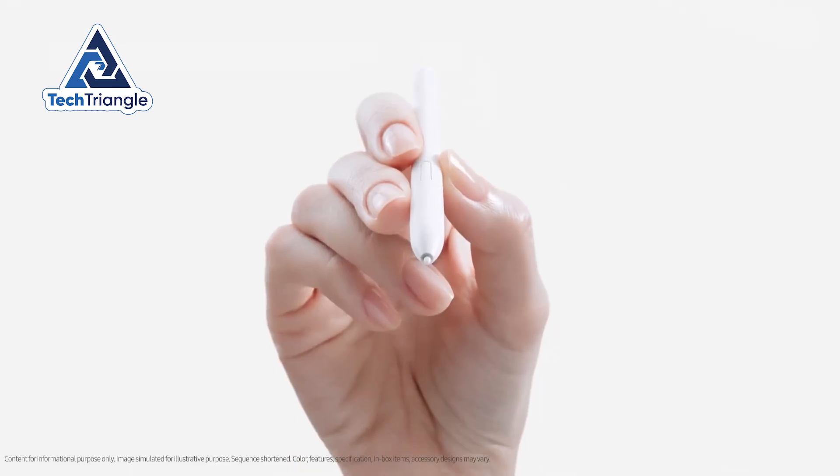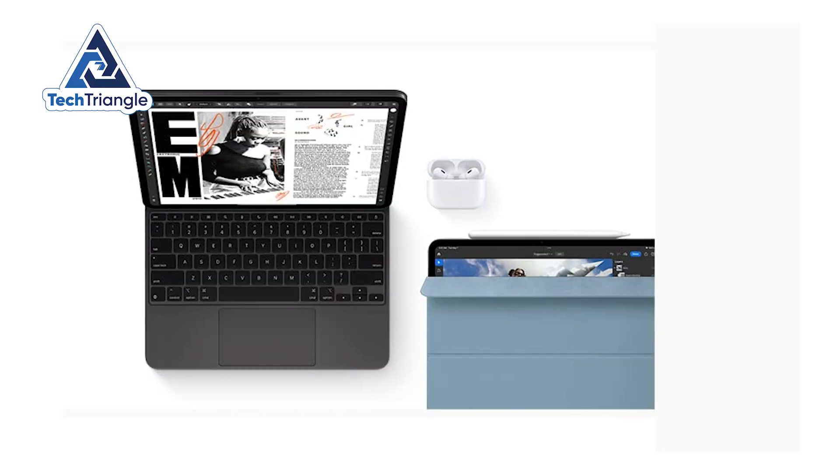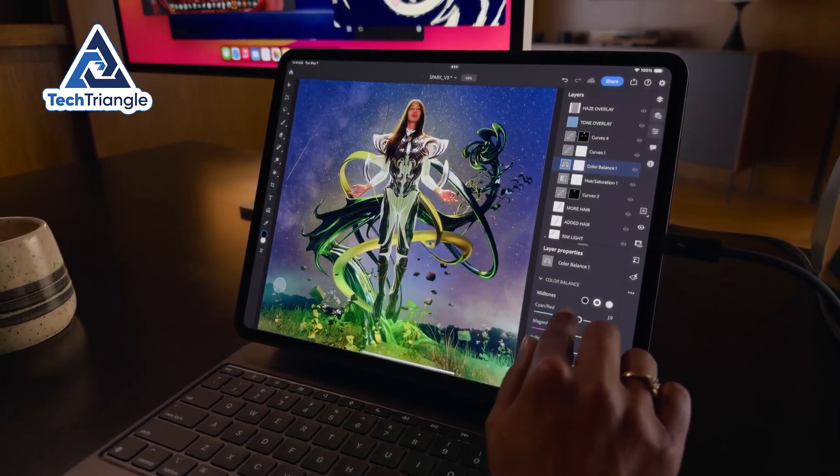Bottom line: Samsung gives you the stylus for free, which is huge for creators on a budget. Apple sells a more polished accessory ecosystem that, when combined, can create a near-laptop experience if you're willing to pay.